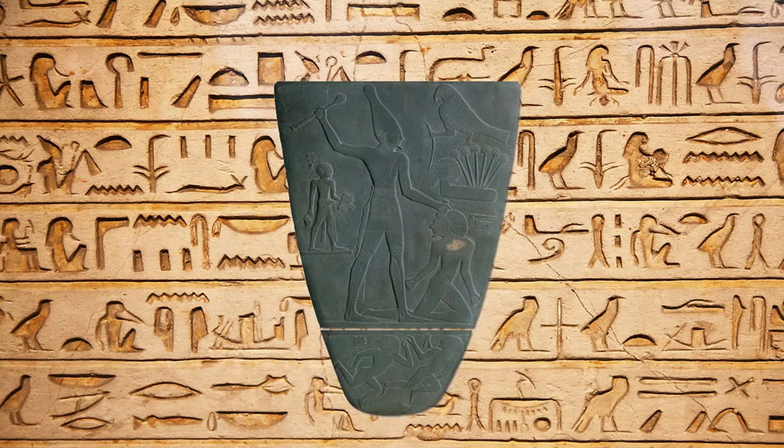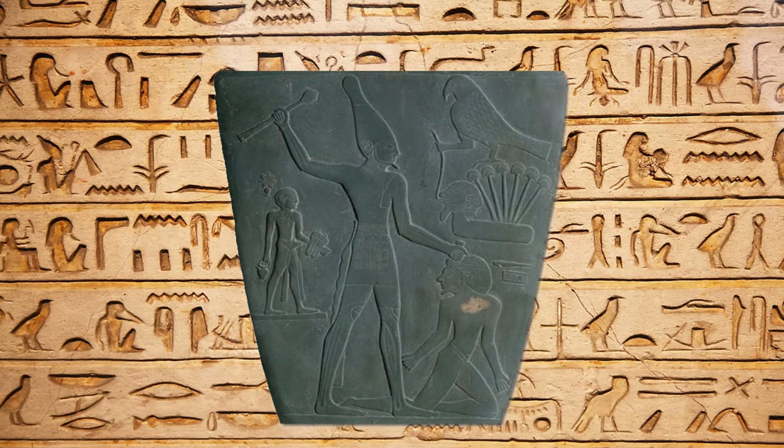The verso, or the backside, demonstrates King Narmer wearing a white crown and dressed as an Egyptian king, raising his mace to smite the face of a kneeling prisoner, standing on the floating foes that he once killed before. In the corner, you can see a falcon, which represents the Egyptian sky god Horus, perching on a rebus listing all that he has defeated.